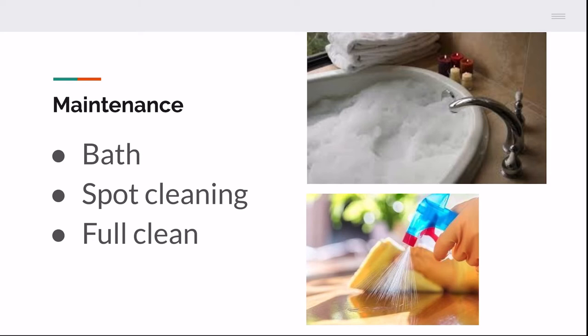Spot cleaning is another thing you have to do, but only with an artificial setup. With a bioactive tank, the only cleaning needed is wiping down the walls for water droplet stains. For a full clean with an artificial setup, take out all the artificial plants, branches, and other items, sanitize them, spot clean the soil, and add more soil as needed.